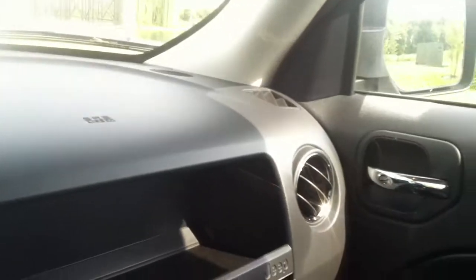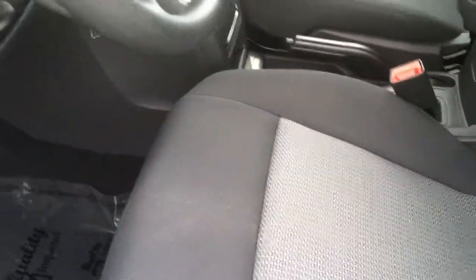Up inside here, very nice interior. Black ebony with black cloth seating as well. As you can see the seat has been taken very good care of as well.